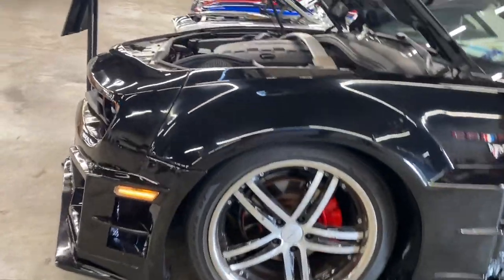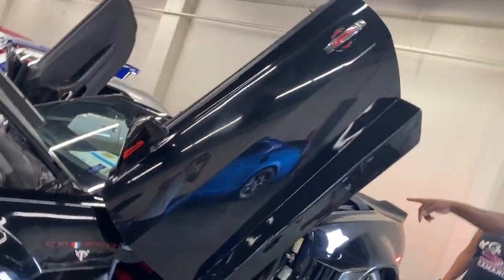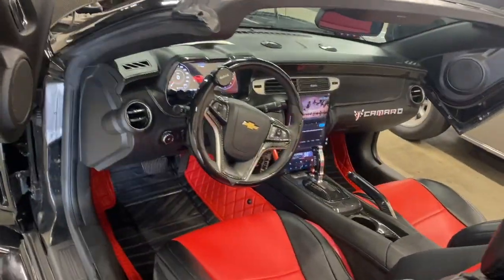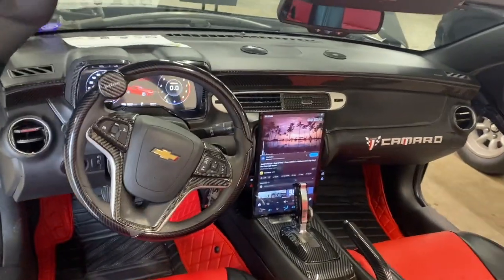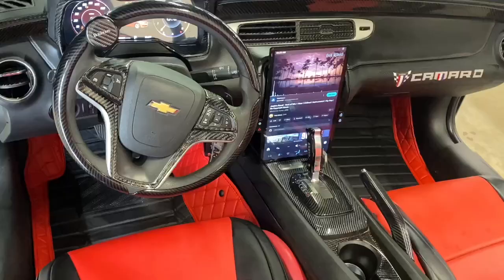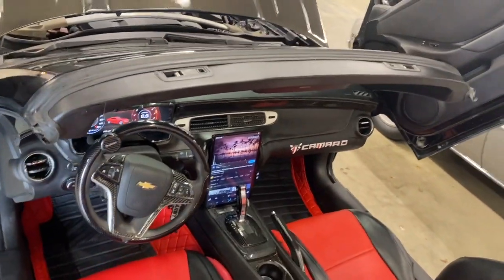I changed the radio — you can see that right here. I love red and black. I also changed the cluster so it's digital now. And for the gear shift, that's actually a hearse gear shift — pretty cool. When you hold it, it's automatic.